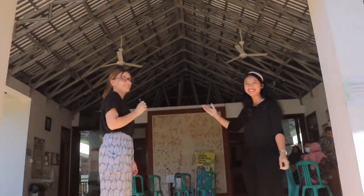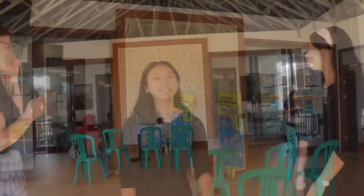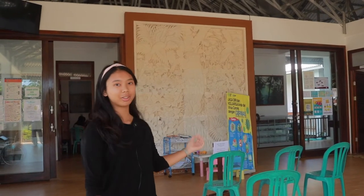When you go inside the ASWI clinic, this will be the first room you see. It's called the patient waiting room. The patients will wait here before they get registered.